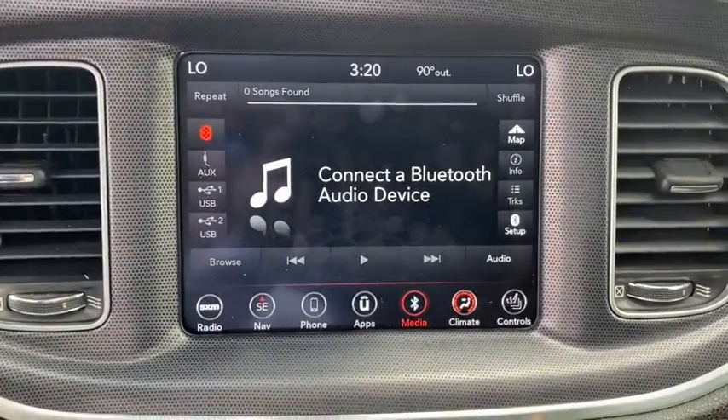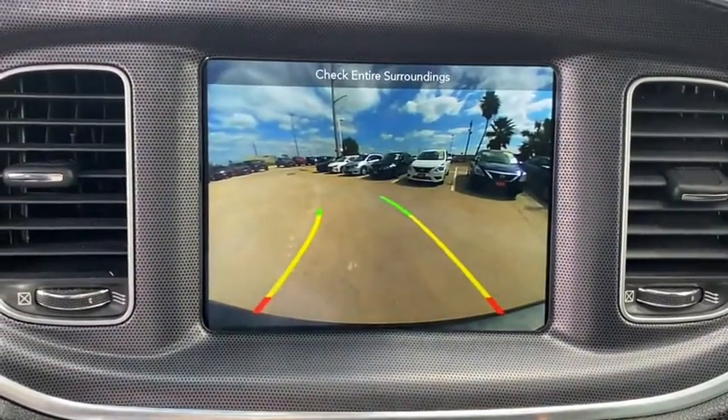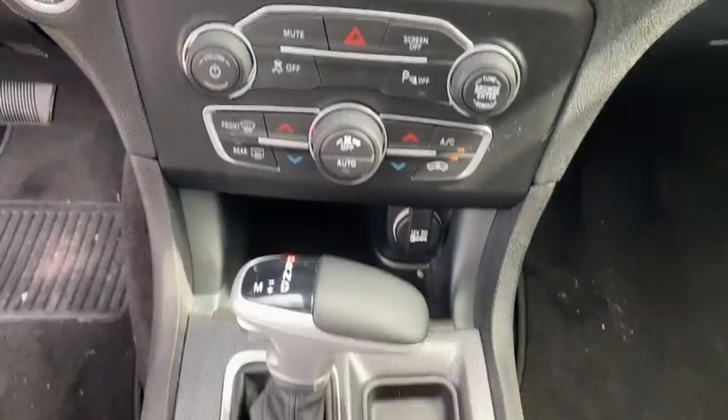Here are some of this vehicle's great options: navigation system, backup camera, keyless entry, remote engine start, and leather-wrapped steering wheel.